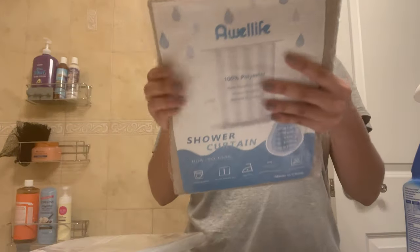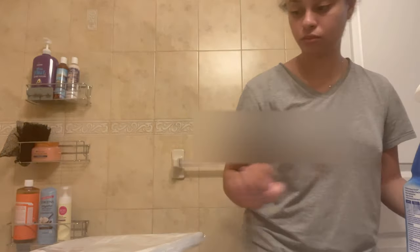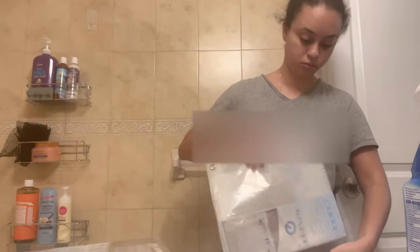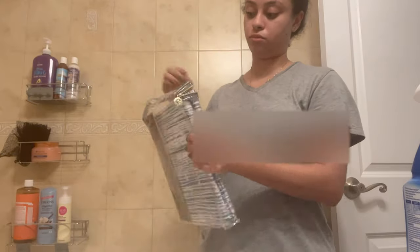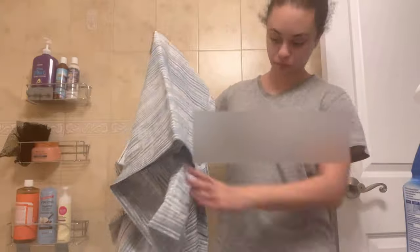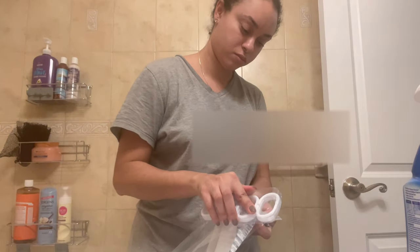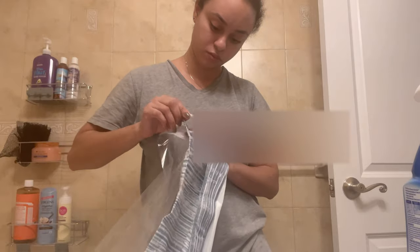Now you're gonna see me hanging up the shower curtain. I actually purchased two different shower curtains but preferred the one with the blue pattern. I took the hooks from my tan shower curtain and I'm using those hooks to hang up the shower liner and this cute shower curtain. Most of these products are from Amazon, so I'll have them linked down below so it's easier to purchase if you're interested.